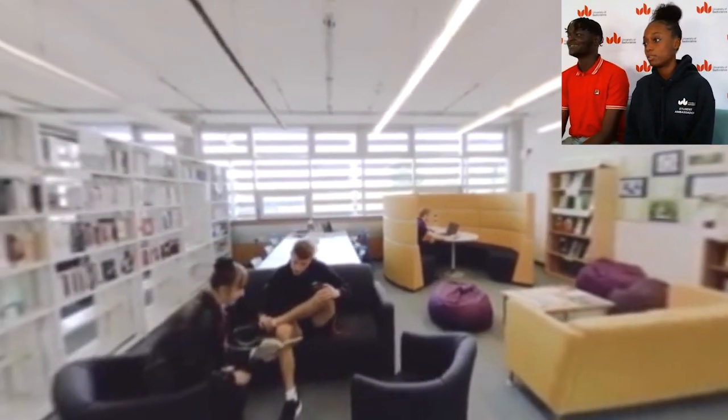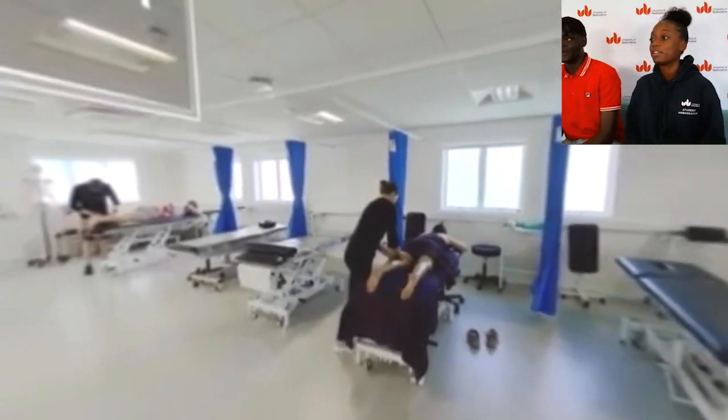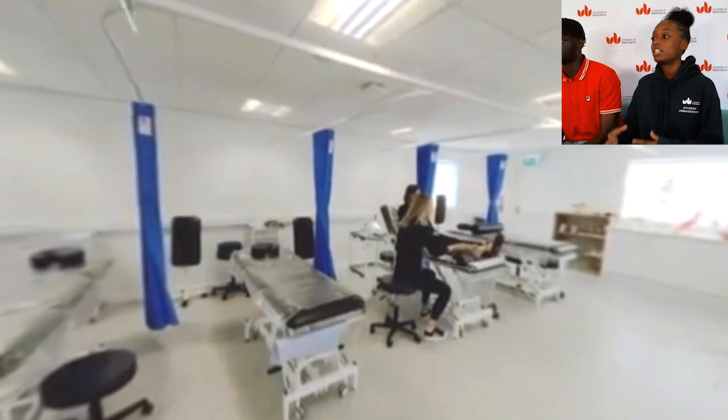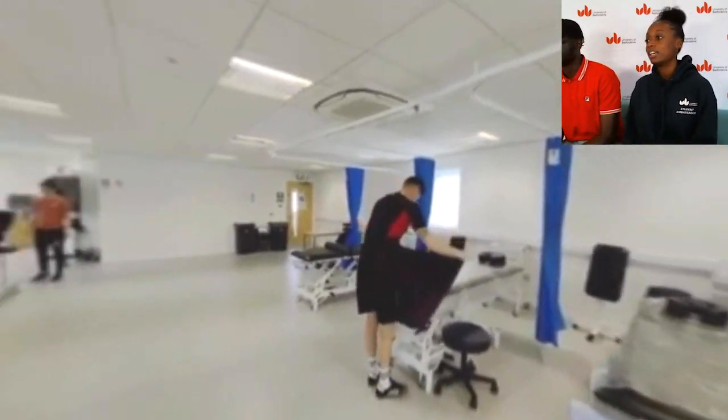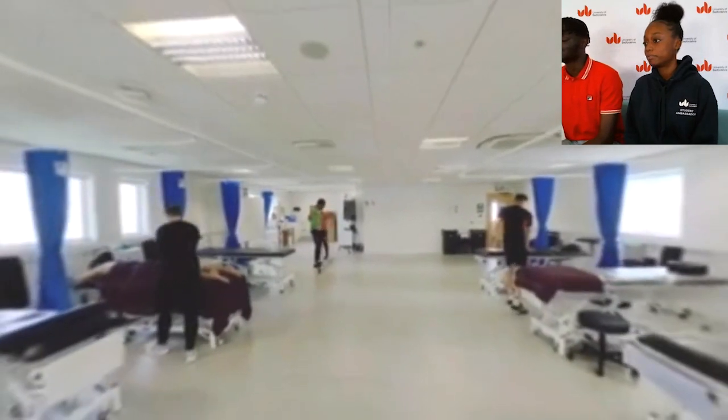Also amazing — it's beautiful. And now up next we have got the sports therapy suite. Again, more practical facilities, stuff for you to literally get your hands on things — like physiotherapy and all that stuff, which I love.